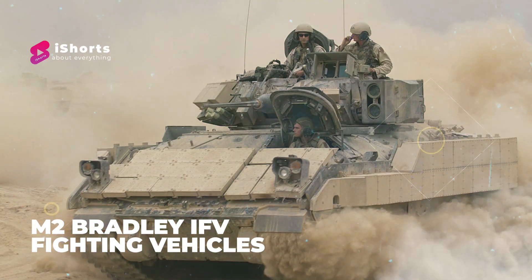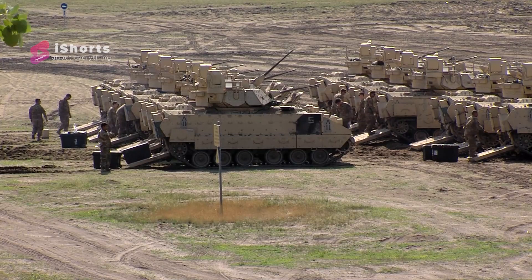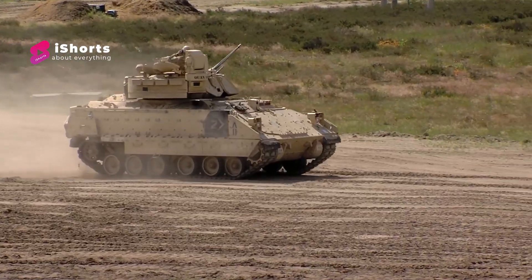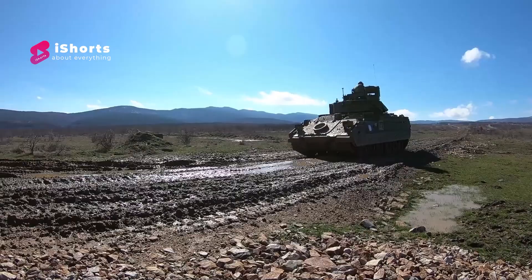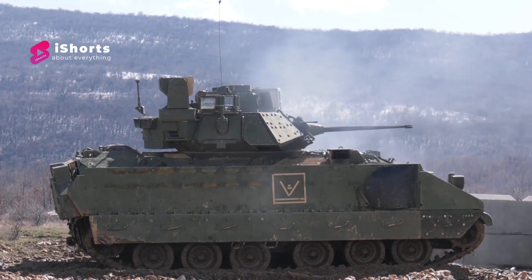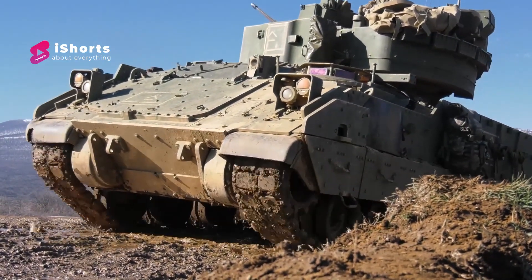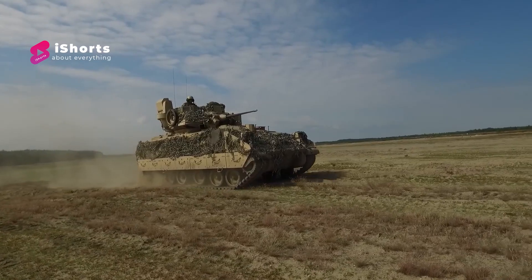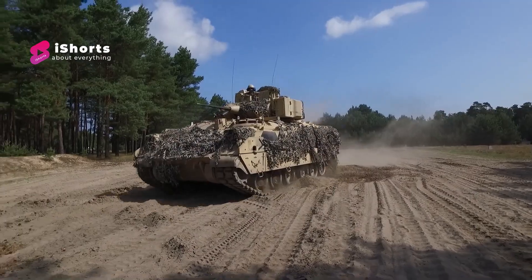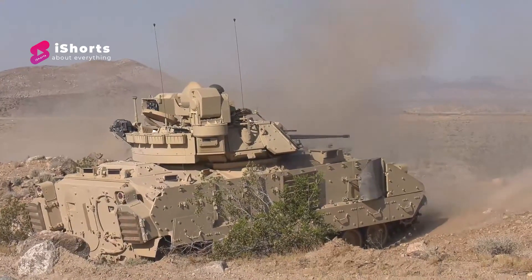Number five: M2 Bradley infantry fighting vehicle. The M2 Bradley, or Bradley IFV, is an American infantry fighting vehicle and a member of the Bradley Fighting Vehicle family. The Bradley is designed for reconnaissance and to transport a squad of infantry, providing them protection from small arms fire, while also providing firepower to suppress and eliminate most threats to friendly infantry. The Bradley is equipped with the M242 25mm autocannon as its main weapon. The M242 has a single barrel with an integrated dual feed mechanism and remote feed selection, with 300 ready rounds in two ready boxes and another 600 rounds in storage.